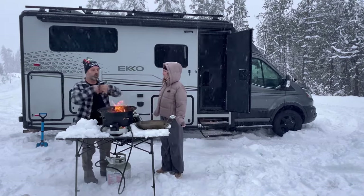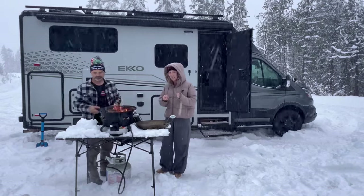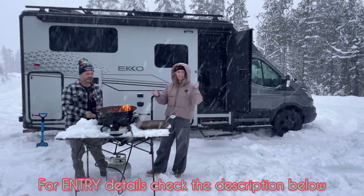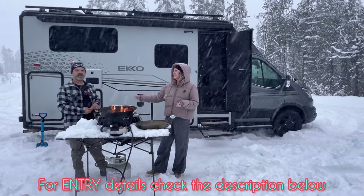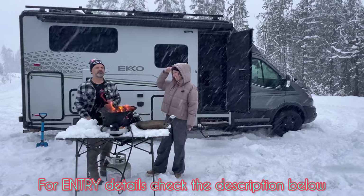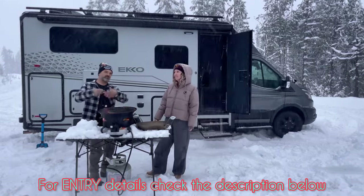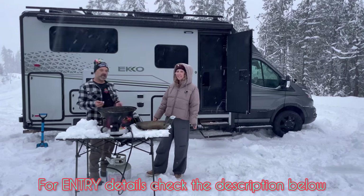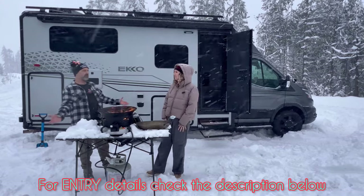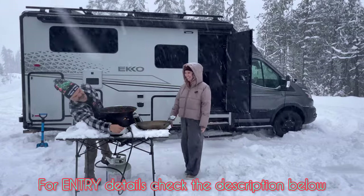So let's talk about what you need to do to qualify to win — it's really simple. All you need to do is comment in this video about what you'd like to cook on the Trail Fire if you win it, or even if you buy one, just something you'd enjoy cooking on it. That's it. You don't even need to subscribe or follow us, though we'd love that. And if you could share this with your friends, all they have to do to qualify is make a comment about something they would cook.